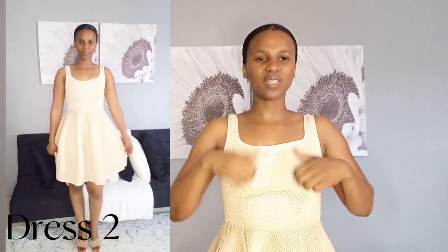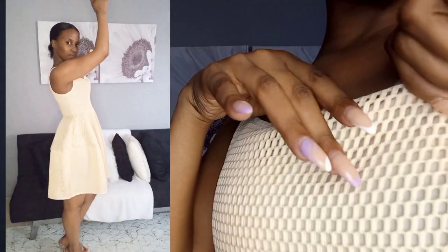Our next dress is this cute little number. I first saw this dress on Kim Kardashian while browsing the internet — it's from a while back. When I went shopping, to my surprise I saw it and bought it. You can wear this dress with a belt or without. The material is a bit heavier than the last dress, so it runs warm — you could actually wear this even in winter, just put a coat over it.